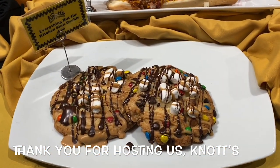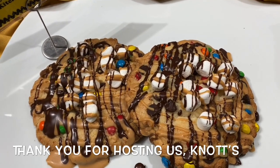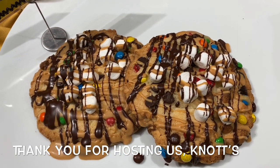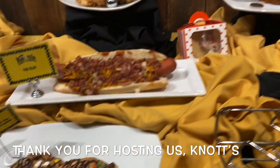Everything but the kitchen sink cookie — it's got some patties and marshmallows, drizzled with peanut butter and chocolate, with crushed peanuts on it. It's a sugar cookie. Everything you love and more.